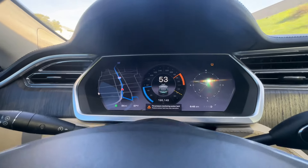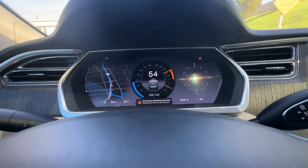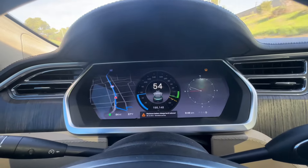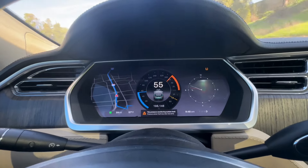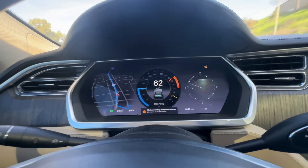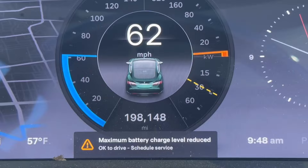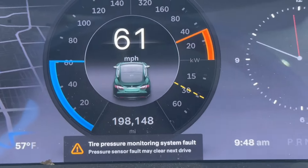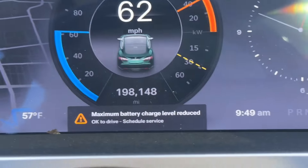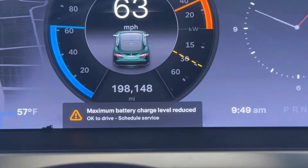But I've always wondered what kind of error I should expect when the battery finally gives out, and I think I'm finally there. About 5 days ago, went to a supercharger, disconnected the charger, and then I got an error. That error was: maximum battery level reduced. Go to service — schedule service. There it is right there.